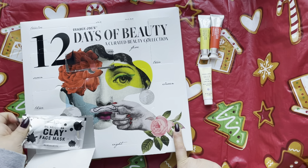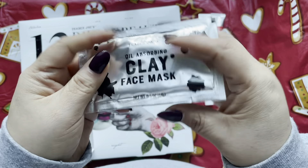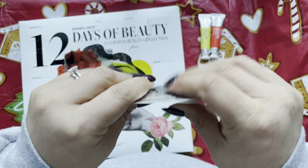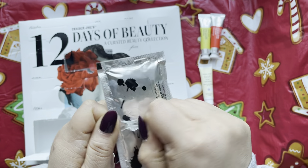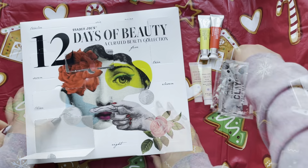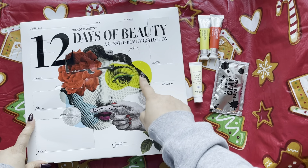Day 4 is a little bigger — it's an oil absorbing clay mask. I haven't done a clay mask mainly because I don't have oily skin; I'd say I have combination skin. I'll reserve this for my husband, who can be very oily.